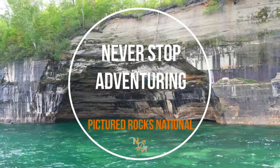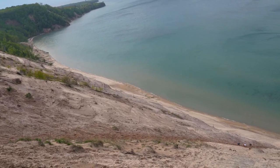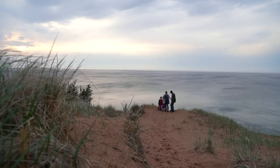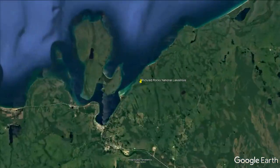Today we are at Pictured Rocks National Lakeshore where the sandstone cliffs tower above Lake Superior. The best way to see Pictured Rocks is undoubtedly by boat, which is what we are about to do. The cliffs here tower between 50 and 200 feet above the lake and they go on for a stretch of about 15 miles.